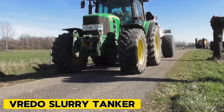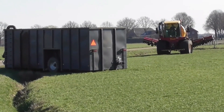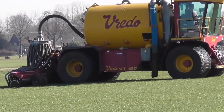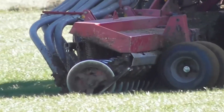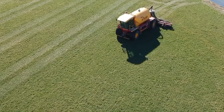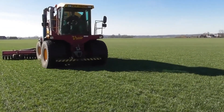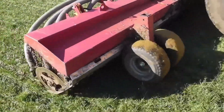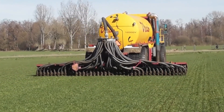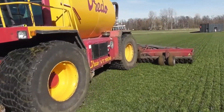Vredo Slurry Tanker. With more than 20 years of experience in self-propelled vehicles, Vredo has developed the VT4556, a top-quality system tractor. This track is lightweight, sturdy, and agile thanks to the company's extensive expertise. By positioning the engine and powertrain between the axles, Vredo achieved excellent weight distribution and a low center of gravity. This track has the lowest weight per tire compared to others on the market, reducing soil compaction.